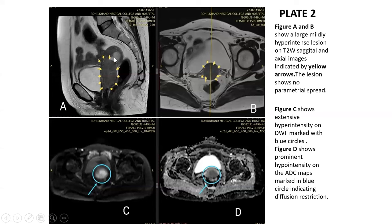Case 2: A large, mildly hyperintense lesion is seen on T2-weighted sagittal and axial images. The lesion shows no parametrial spread. On diffusion-weighted imaging, a hyperintense signal is seen with corresponding hypointense signal on ADC, suggesting diffusion restriction.